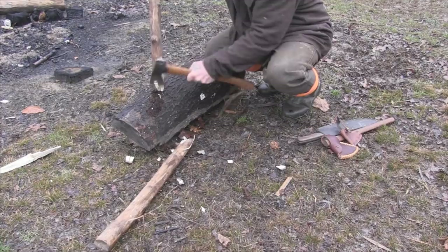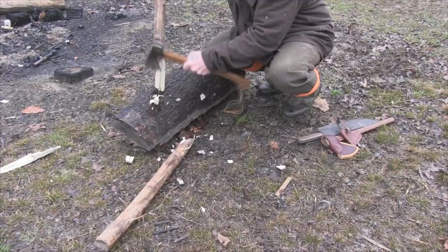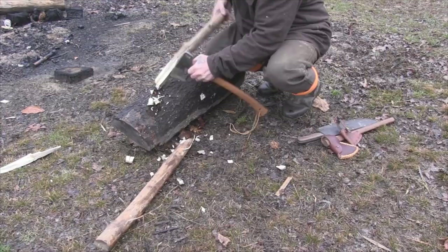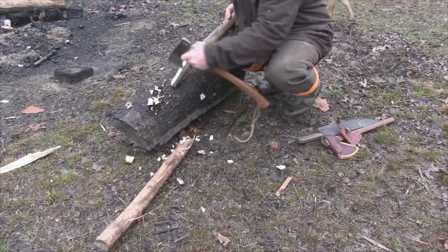We've got the ability to do finer chopping to process things down if we need to, and get finer materials for our fire — no problem. An axe gives us a good advantage for that. We can also choke up on the axe and get finer shavings as well, just like this, which is also a great advantage of a smaller axe.